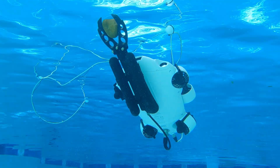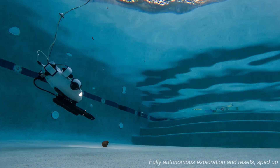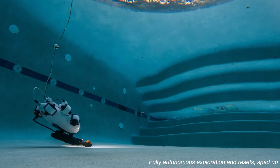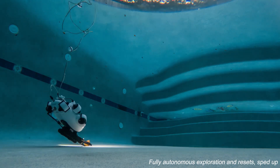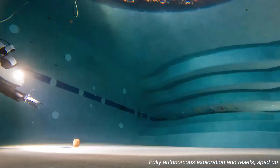In the second part, Aquabot self-improves through trial and error experiences. By randomly trying out different speed profiles on top of the behavior cloned policy, the robot eventually becomes more efficient at the task than the human operator.